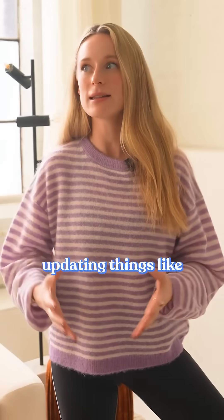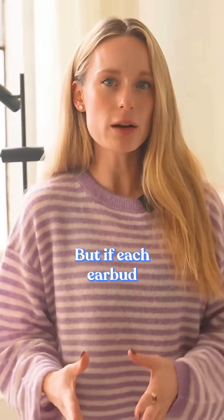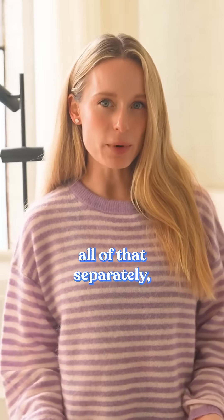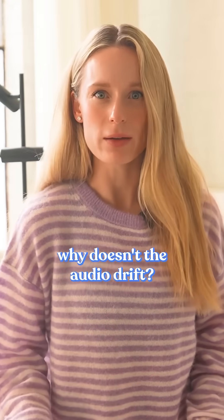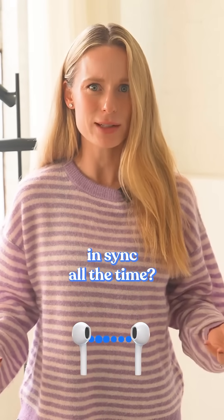It's constantly updating things like adaptive EQ, noise cancellation, and transparency mode. But if each earbud is adjusting all of that separately, why doesn't the audio drift? Why isn't one ear slightly late? How can they be in sync all the time?